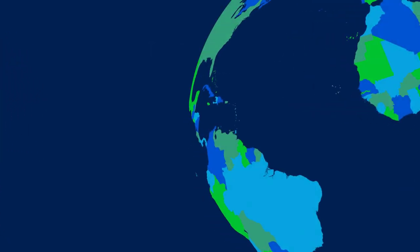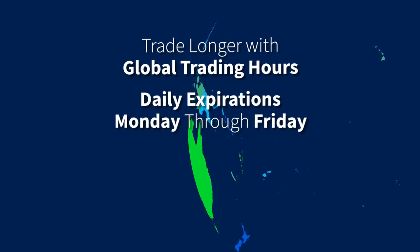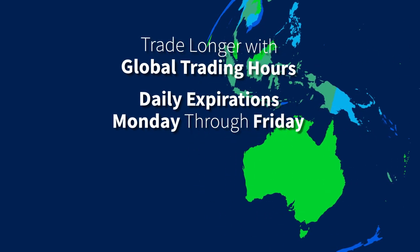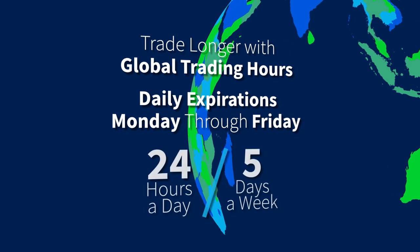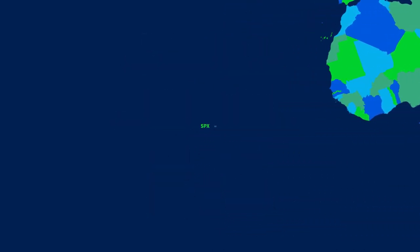XSP Options offer the added benefit of global trading hours. Now you can trade XSP longer. With daily expirations Monday through Friday, you can hedge your portfolio with XSP nearly 24 hours a day, 5 days a week, whenever headlines break.